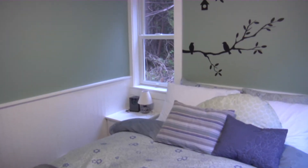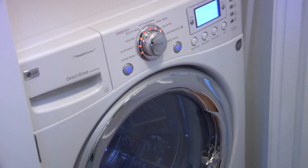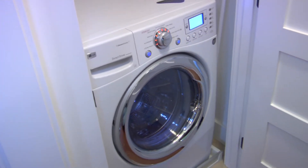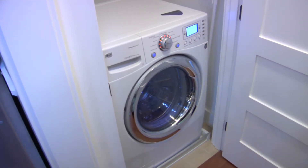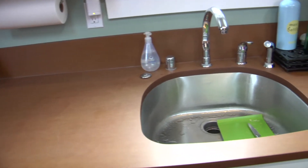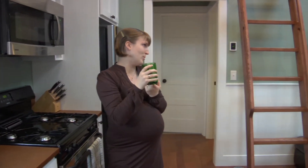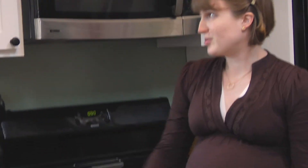All of the lighting fixtures are Energy Star. We have all compact fluorescents. The washer and dryer is a two-in-one combined washer and dryer, so we save space, energy, and water. The countertops are paper stone — they're made of 100% recycled paper. Our water glasses are made from recycled Bordeaux bottles, and the cutting boards are recycled plastic.